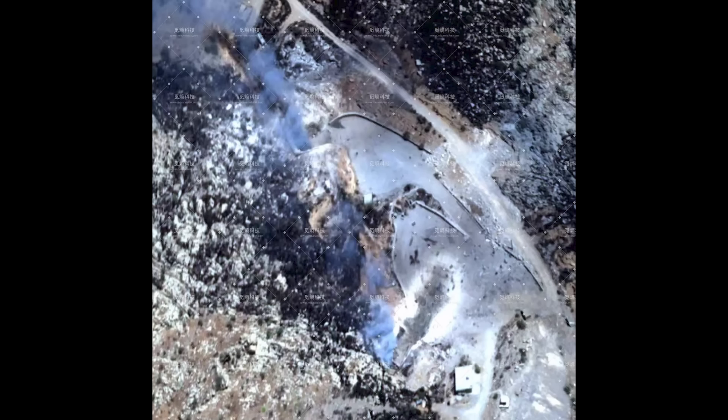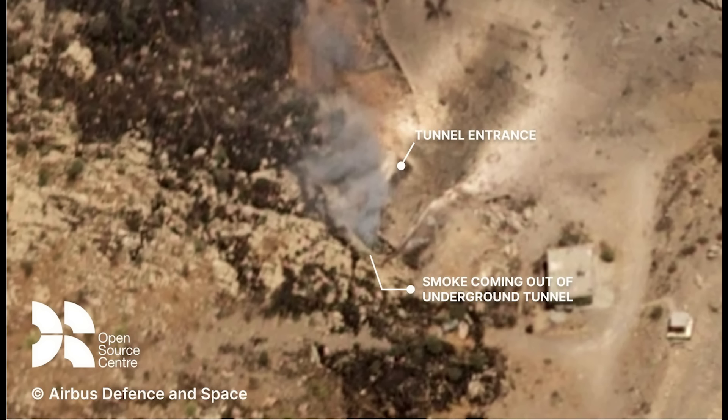This is one of the most interesting images for me. It may look a bit confusing — like artwork you'd see hung up in the Tate Modern — but it shows the entrances to the underground bunkers of the base, with fire damage around and smoke coming from the inside. This is more apparent in the Airbus image, which has been annotated to show both the underground tunnel entrance and the smoke coming from it. I'm no expert in ballistic missile storage, but smoke coming from your ballistic missile storage is a bad sign.